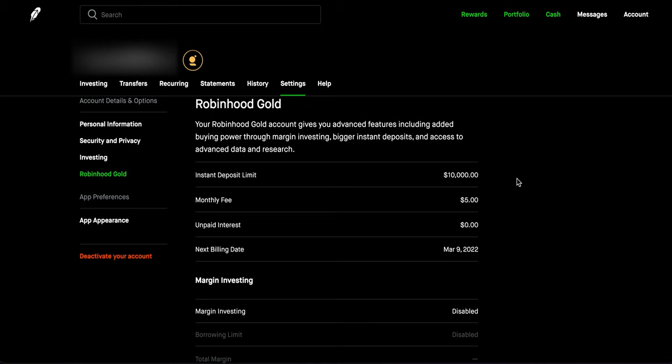If you deposit over one thousand dollars, the rest will clear after three to five business days — though it could be longer or shorter depending on your bank. This feature is great if you want to throw in a bunch of money and make a quick profit, or if you see a huge dip in the market and think it'll bounce back. I recently used this when crypto dipped, buying Ethereum and Bitcoin during the crash, which is why my account is a bit higher.